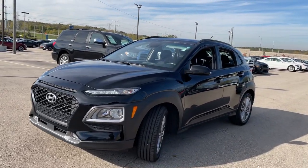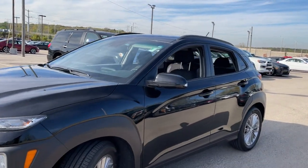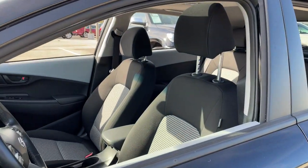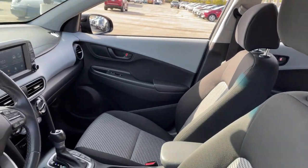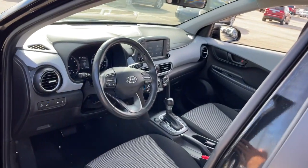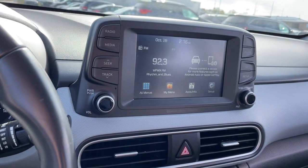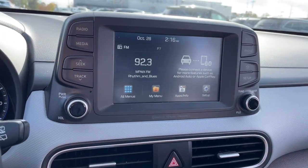Take a closer look at the sophisticated and versatile Kona. This fun-loving subcompact crossover delivers distinctive style, a comfortable cabin, touchscreen infotainment, advanced safety features, and a spirited, agile driving experience. These are just some of the great options this vehicle comes with.